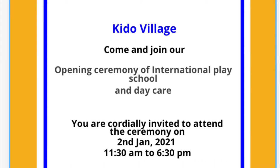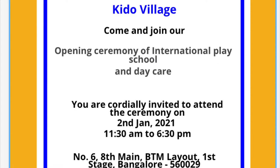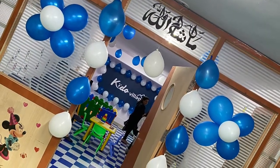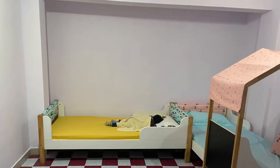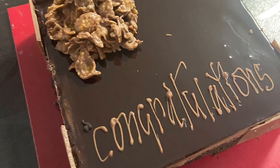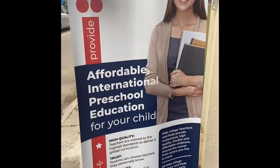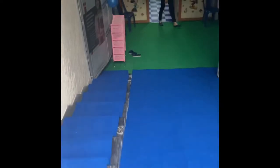Hello everyone, welcome back to my channel! Today I've got an invitation for the opening of a preschool and daycare in Bangalore. I'll be sharing the details on how it's set up and the precautions taken during this pandemic. Welcome to Kiddo Village — that's the name of the preschool and daycare. They also have branches in Mumbai, Pune, and Delhi. Contact details are in the description box.